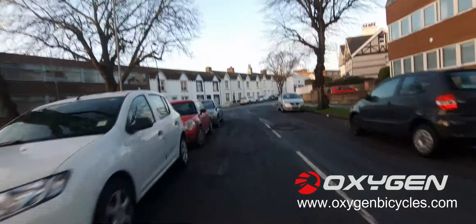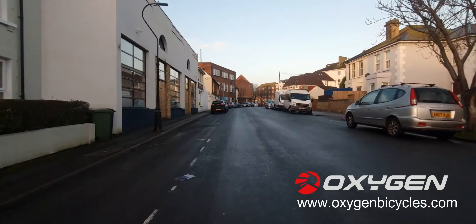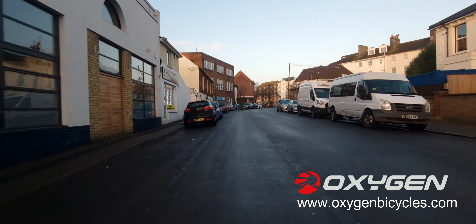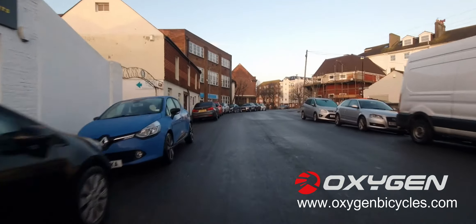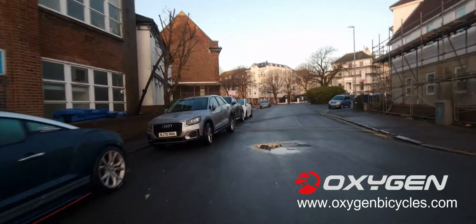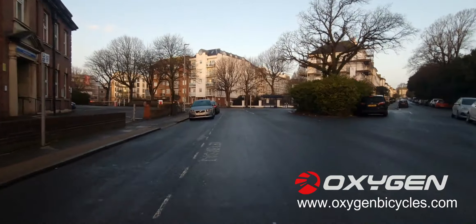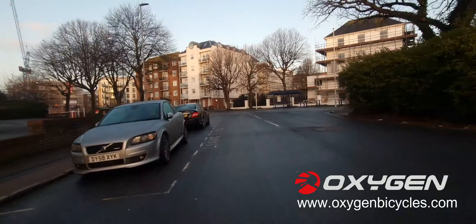We've got a lot of wind today, averaging between 20 and 25 miles an hour. I'm hoping the noise cancellation will cut the wind out — we'll find out when I play the video back later. So yeah, let's head down to the seafront; looks like it's going to be a gorgeous day.